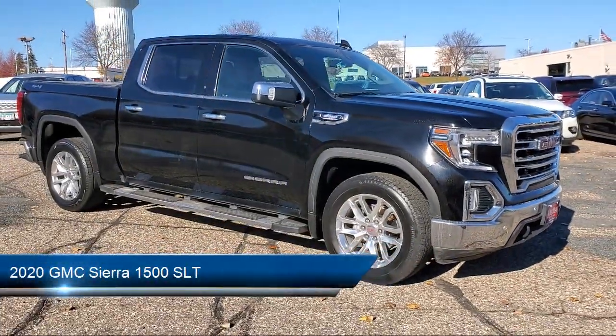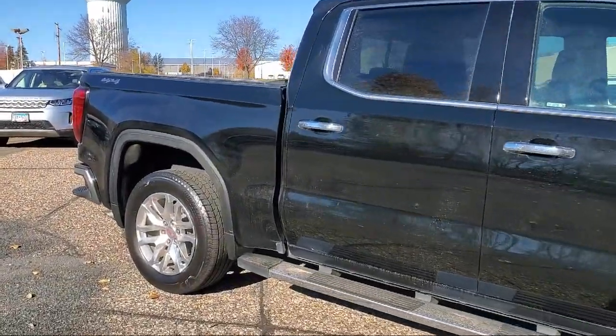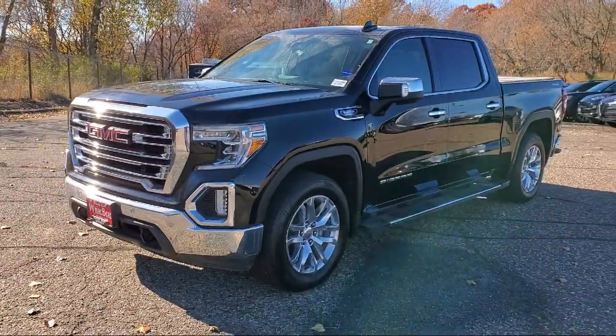It comes equipped with keyless entry, traction control, power windows, heated side mirrors, daytime running lights, power door locks, power seat, tilt steering wheel, power passenger seat, and has less than 25,000 miles on the odometer.